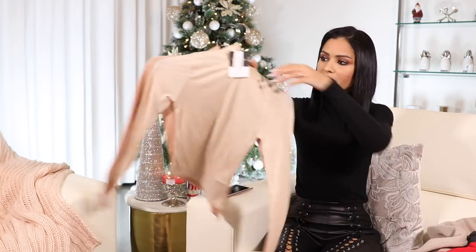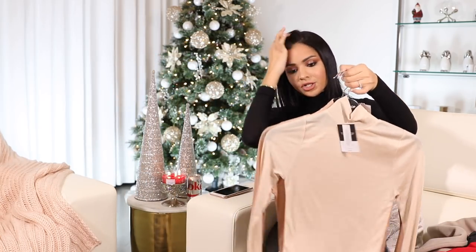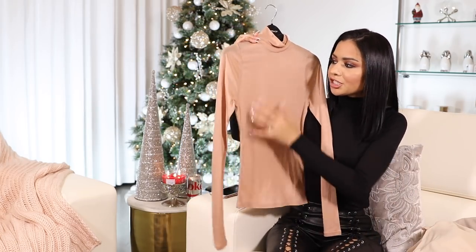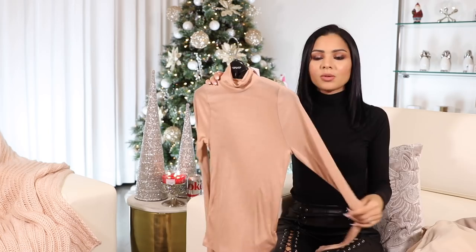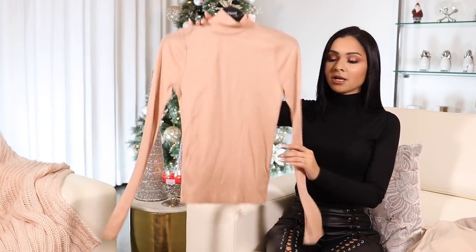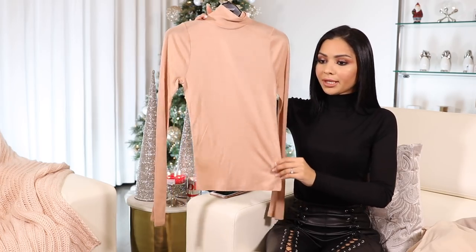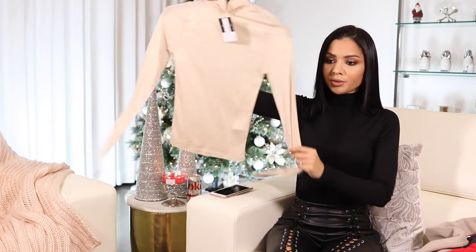Talking about dusty pink and nude, I ended up getting two turtlenecks from Topshop that I found at Nordstrom. These are really cool because they're not super thick — they're kind of sheer so you can actually see a little bit of your bra, which I find to be very sexy but not over the top. I'm actually wearing the black one right now. I ended up getting it in three different colors: black, a really pretty dusty pink, and nude.